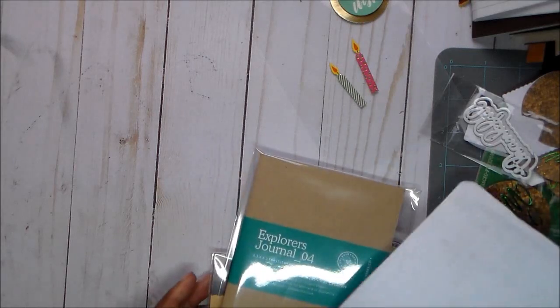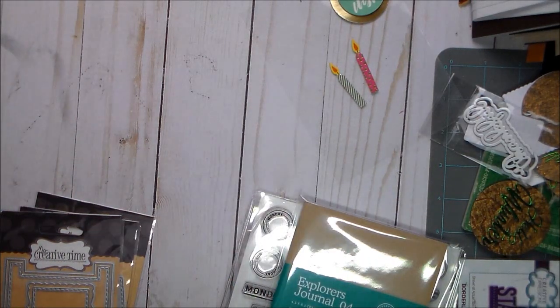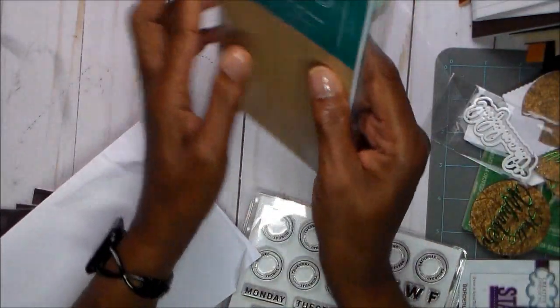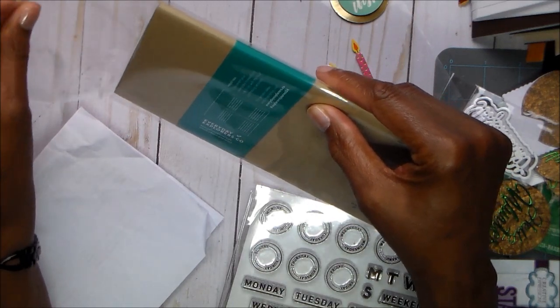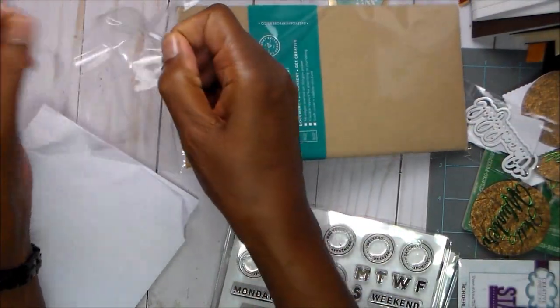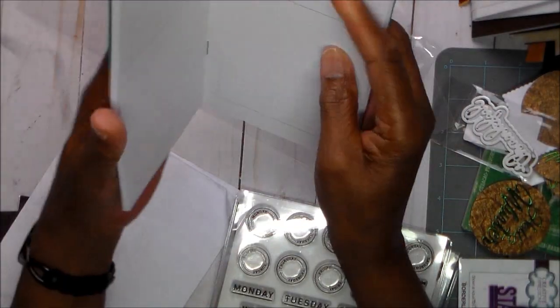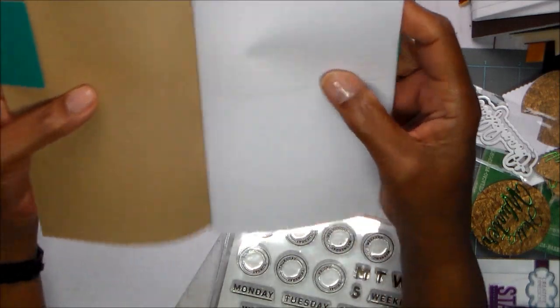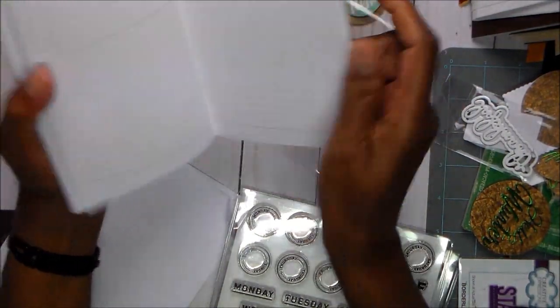I am getting ready to get back into scrapbooking, and I love memory keeping in Traveler's Notebooks, so I found a new company. It's from one of the ladies I subscribed to that I saw this, and the company is Everyday Explorer. What I liked about the Traveler's Notebook was the quality of the paper. I actually did two orders — I have four of these — and the quality of the paper, and then the fact that it has these lines for your journaling. You can stamp on them, and I wanted to do more stamping because that stops it from being as bulky. I'm still going to use stickers, but the stamping — anyway, I bought four of these and I can't wait to get started.